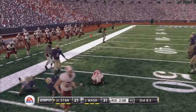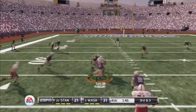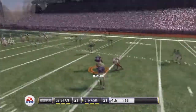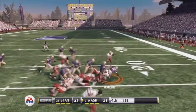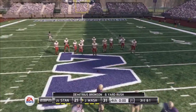Good open field tackle. Luck drops to throw, nobody out to cover the linebacker. He's tackled. Looks over the middle and it's picked off. Great catch by the linebacker, but not a smart throw. Third down, one yard to go.